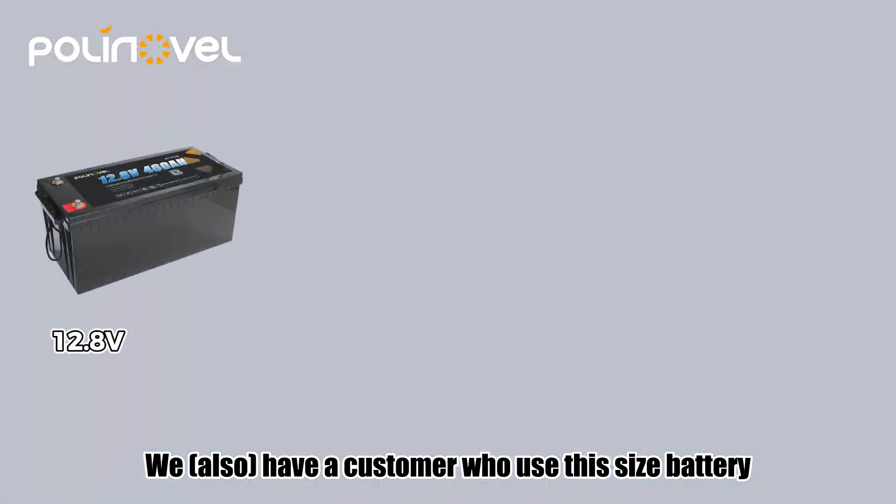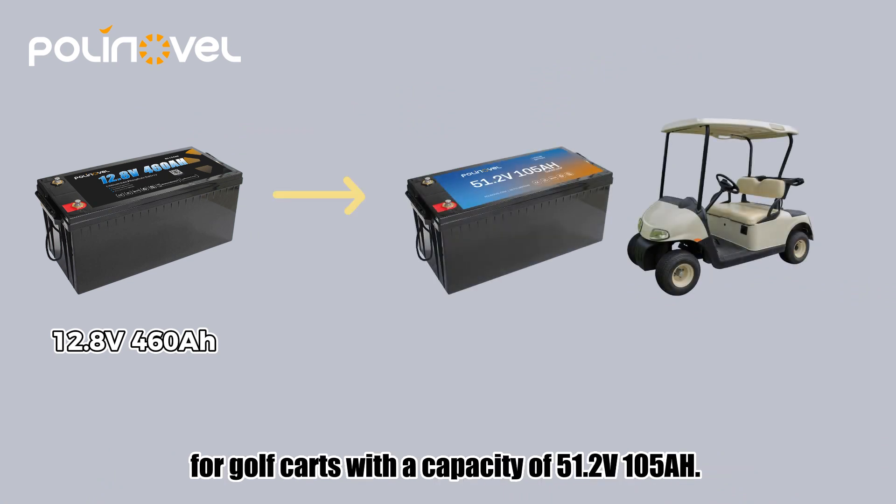We have customers who use this size battery for golf carts with a capacity of 51.2 volts, 105 amp hour.